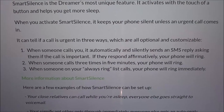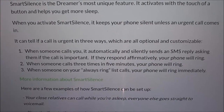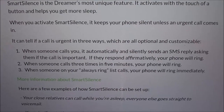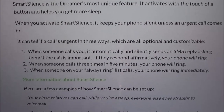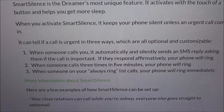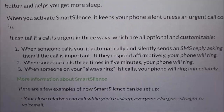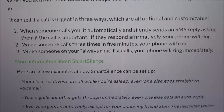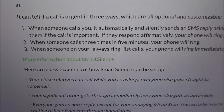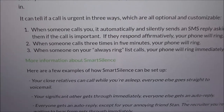Smart Silence can detect urgent calls in three customizable ways. First, when someone calls, it automatically silences and sends an SMS reply asking if the call is important — if they respond yes, your phone will ring. Now your boys might troll you on that, but the second way is: when someone calls three times in five minutes, your phone will ring. So if a family member keeps calling, that's probably important.